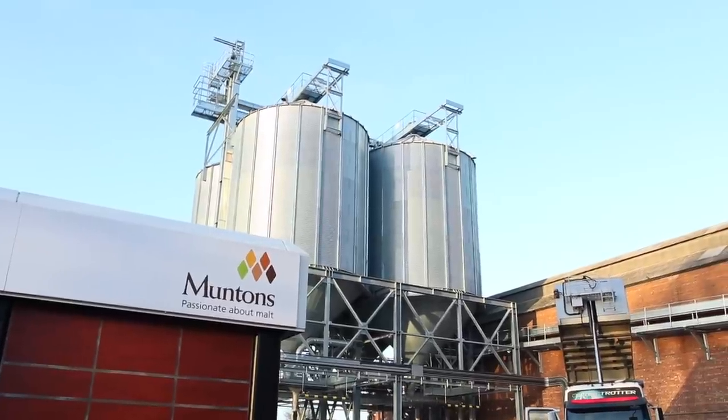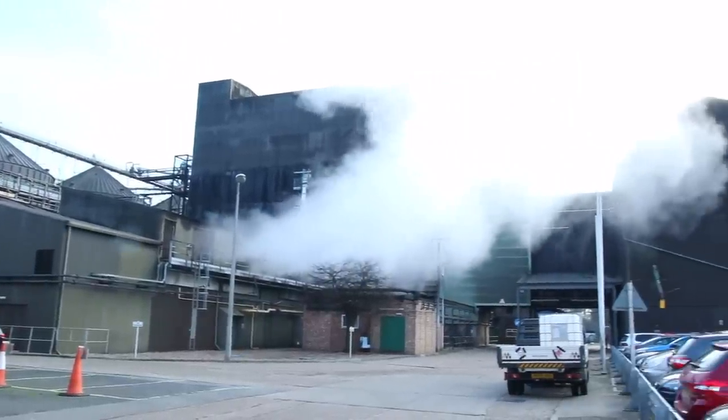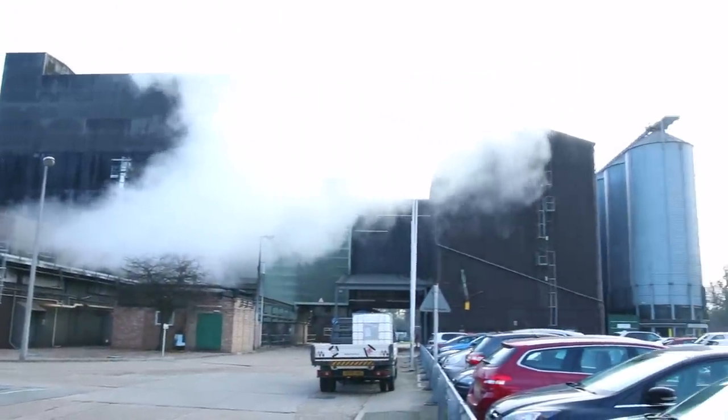Hey beer geeks and welcome back to Beer School. It's been a really long time since we did one of these episodes where we drill down into one of the ingredients or main processes in making craft beer. But today we're really excited to be in Suffolk at Munton's Maltings — one of the best maltings in the UK. Today we're going to drill down into not only how malt is made, but how it's used by brewers to make the amazing flavours in modern brewing. This is Beer School, and this is malt.